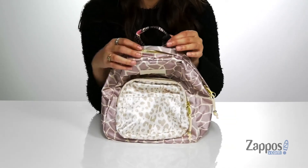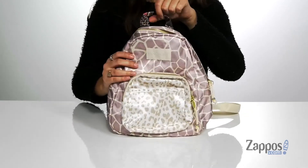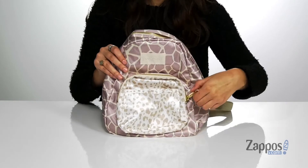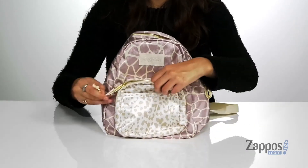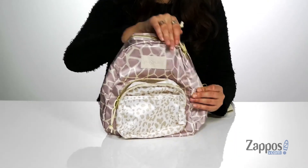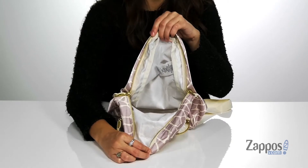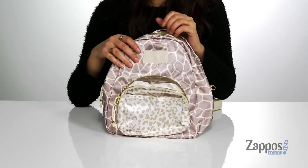It has a top carrying handle that also features some animal print, with two adjustable backpack straps. Up front there's a slip pocket as well as a zipper pocket — these are going to be great places for storing those items you want quick access to. You open up the inside using a zipper closure, and you'll find it's lined on the inside. It's got plenty of space to store everything you need.